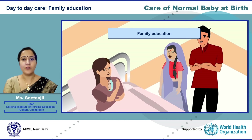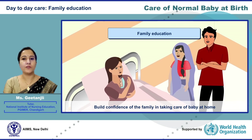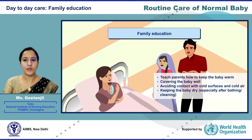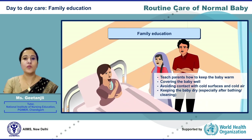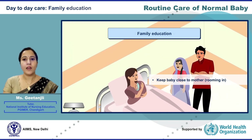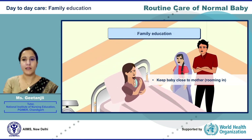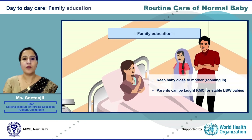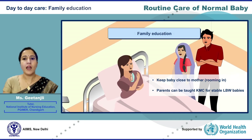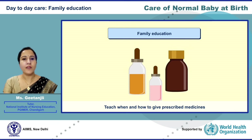Family education is a key component of routine care. We need to build the confidence of the family in taking care of the baby at home. Teach parents how to keep the baby warm — this includes covering the baby well, avoiding contact with cold surfaces and cold air, keeping the baby close to the mother in the same room, preferably in the same bed, which is called bedding-in. Parents can also be taught about kangaroo mother care for stable low birth weight babies; details of KMC are covered in a separate webinar.